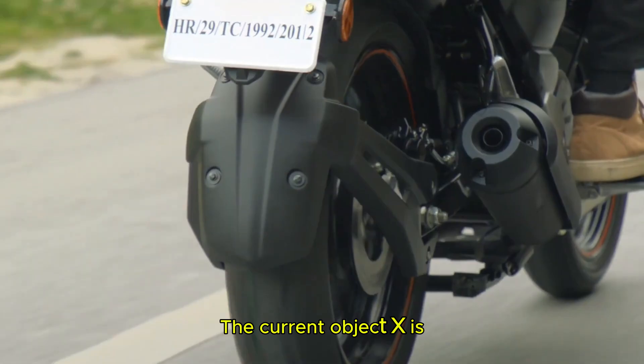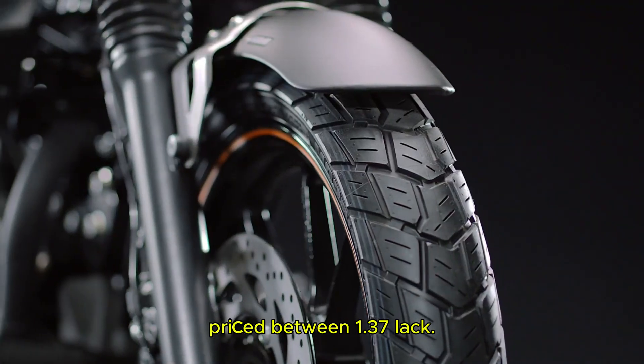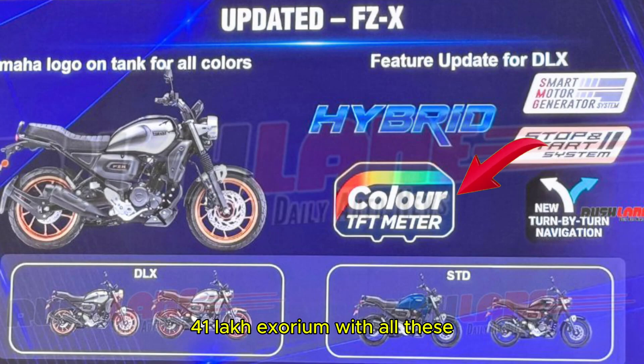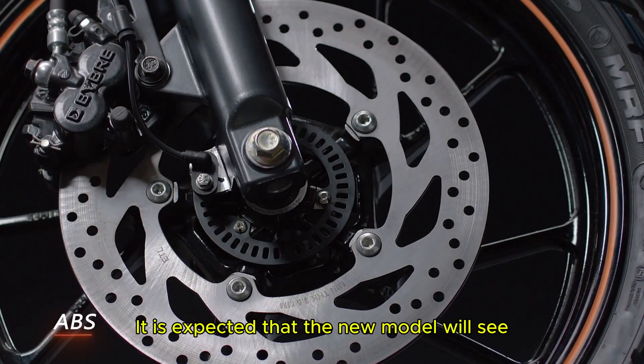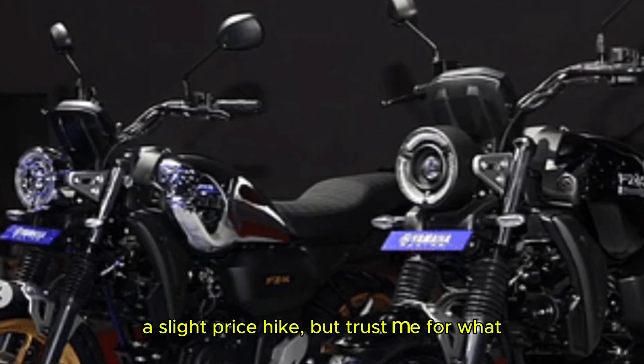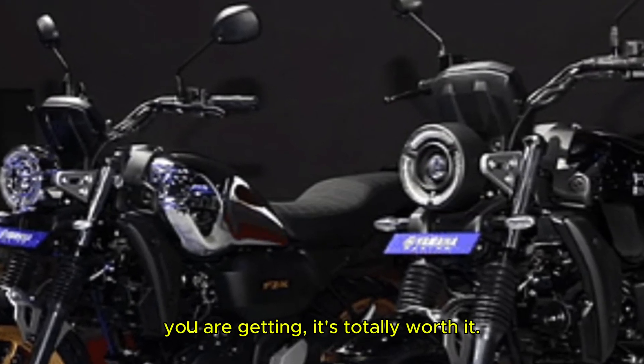Now, what about the pricing? The current FZX is priced between 1.37 lakh to 1.41 lakh ex-showroom. With all these amazing updates — hybrid tech, TFT display, and Bluetooth connectivity — it is expected that the new model will see a slight price hike. But trust me, for what you are getting, it's totally worth it.